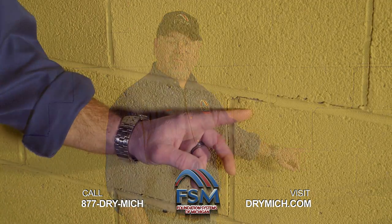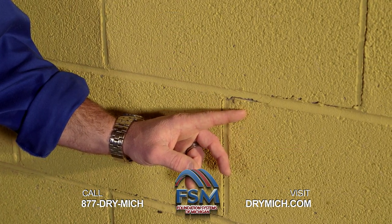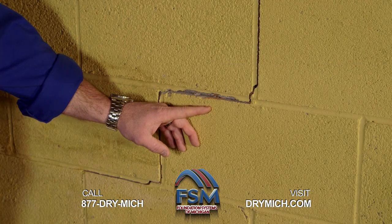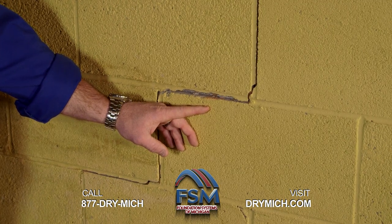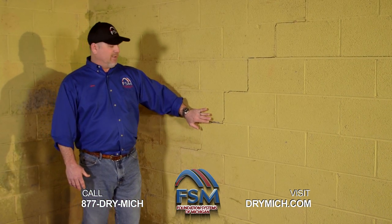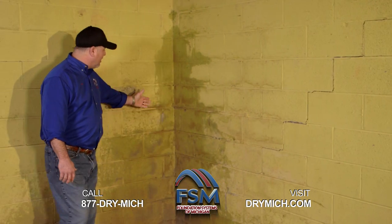For example, this basement here has a hairline crack. This is the way foundation problems normally start. They start with a hairline and then, as you follow me over here, you can see they turn larger. This is an actual bowed wall. This could also be a cause of foundation settlement. This basement also has a water problem.